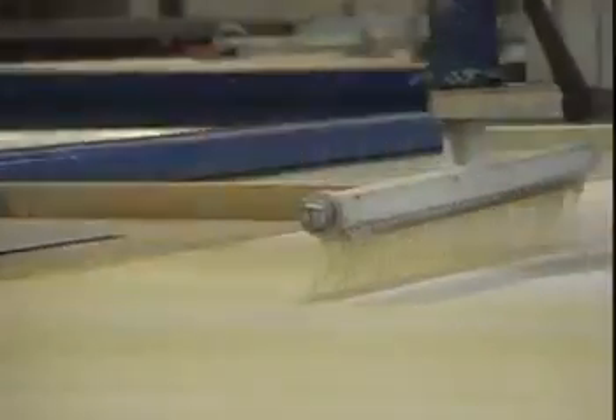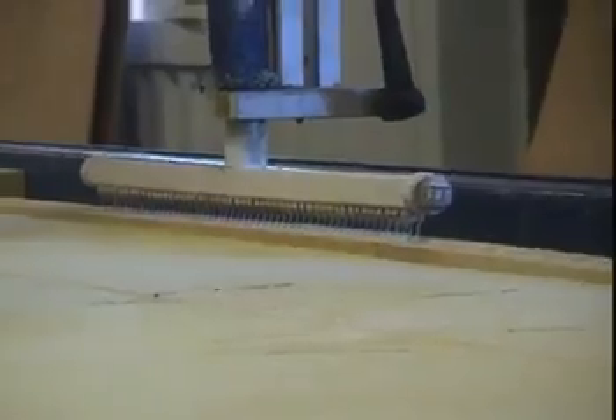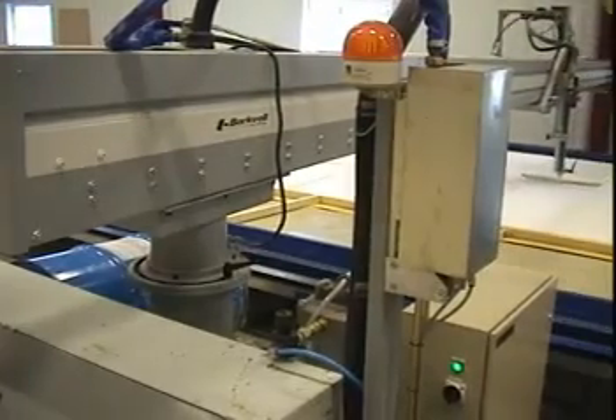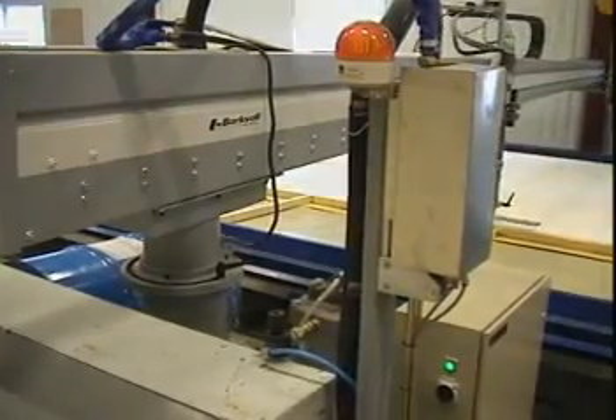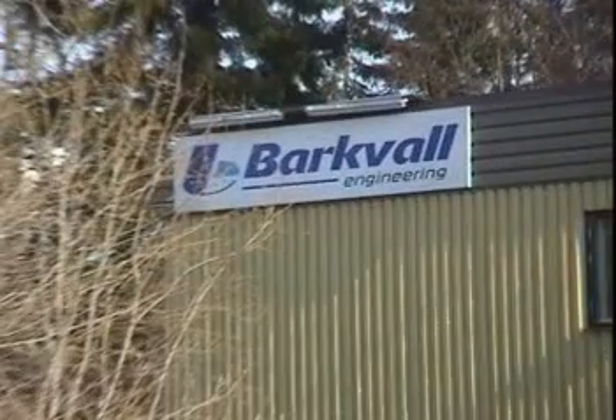With the new automatic dispensing system 3600, Bachval Engineering offers you a unique solution based on over 30 years of experience. It will improve the quality of the final products, simplify the production and improve the working environment — today and in the future.